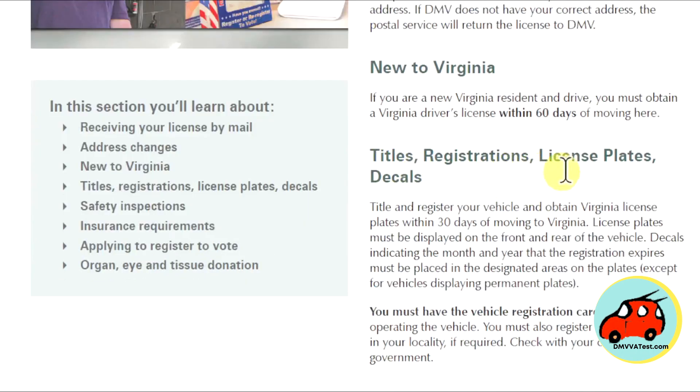Titles, registrations, license plates, and decals. Title and register your vehicle and obtain Virginia license plates within 30 days of moving to Virginia. License plates must be displayed on the front and rear of the vehicle. Decals indicate the month and year that the registration expires and must be placed in the designated areas on the plates, except for vehicles displaying permanent plates. You must have the vehicle registration card with you when operating the vehicle, and you must also register the vehicle in your locality if required. Check with your city or county government.